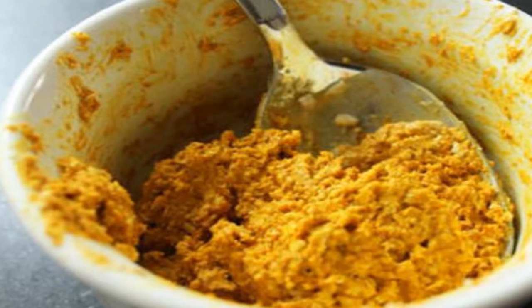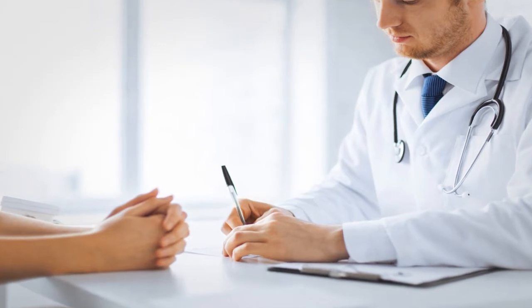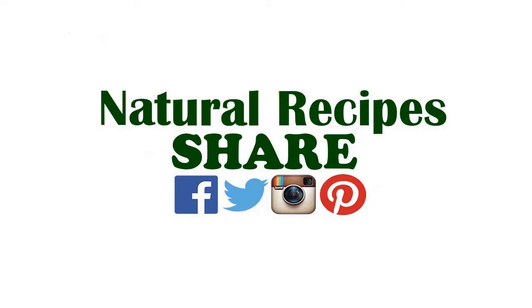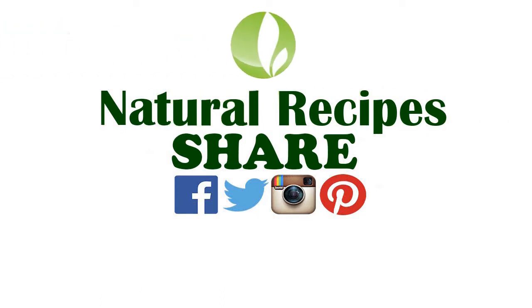Whichever of the above natural remedies you choose, they are only intended to complement the medical treatment prescribed by your doctor. Be sure to discuss your planned course of action with them first to ensure that there are no harmful interactions or unwanted side effects. If you found this information interesting, share it with your friends and don't forget to like the video and subscribe to our channel.